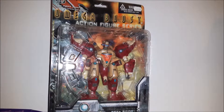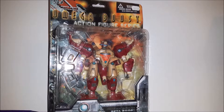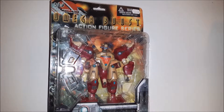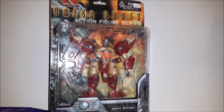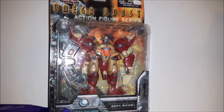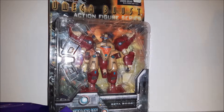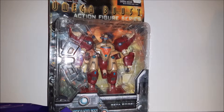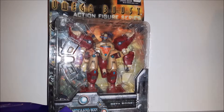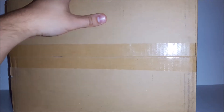The box is pretty messed up, but it was only $24.99 Canadian, and these go for over 60 bucks on eBay new in packaging like this one. So when I saw it I decided to grab it. I'm not sure if I'm gonna open it yet — I'm just gonna keep it in the packaging for now, but I might open it, I don't know.